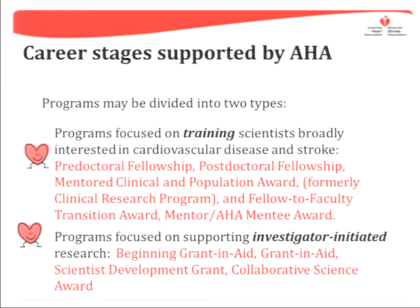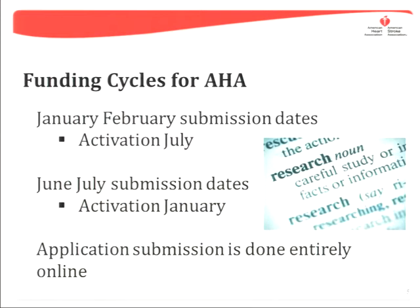AHA programs can be divided into two major types: training grants that are conducted under the guidance of a sponsor or mentor, and investigator-initiated awards — some geared toward beginning scientists and others intended for more senior-level investigators. AHA has deadlines every January and July. Some programs are offered once a year, and many are offered twice a year. The AHA website lists programs being offered for the next deadline.